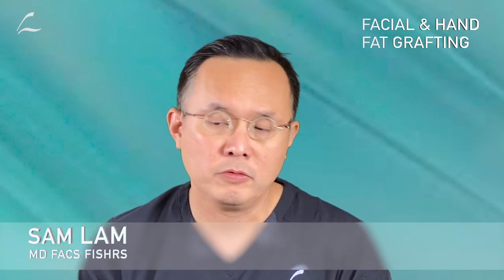Why use fat? Fat is all-natural — it's from your body. Fat lasts, and while there was a big contention about this many years ago, that is no longer a contention; fat has great survival. After a year or two, I've also seen some stem cell benefits where the skin looks a little better over time, but I try to de-emphasize that because I don't want to promise some kind of stem cell treatment. It's really just a nice extra benefit of fat grafting.